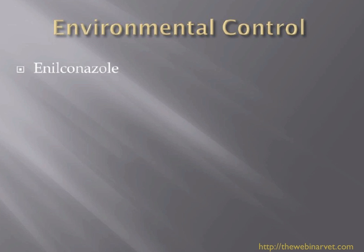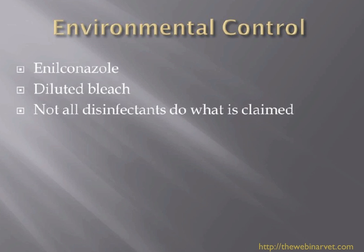Environmental control is important. The two products that seem to really work are enilconazole — the Imaverol, made by Janssen — or straightforward diluted bleach. I'm a great believer in being very thorough with hoovering; throw away the hoover bags afterwards. Continue doing this on a weekly basis to really decrease the infective load in the house. Wash curtains, wash bedding, and get carpets properly cleaned. If you don't clear up the environment and a new kitten comes in several months later, it's very possible that cat will develop dermatophytosis.